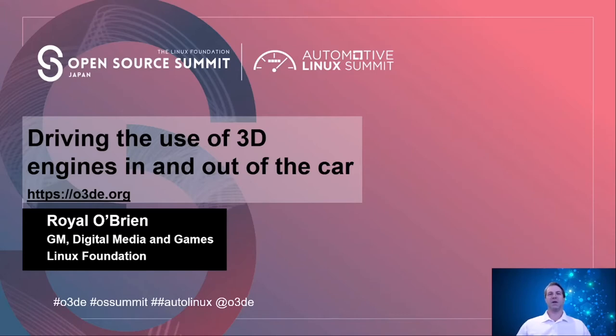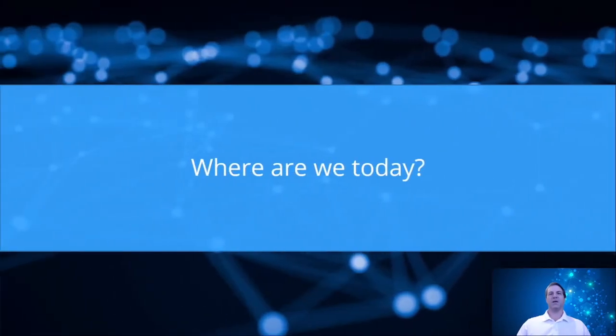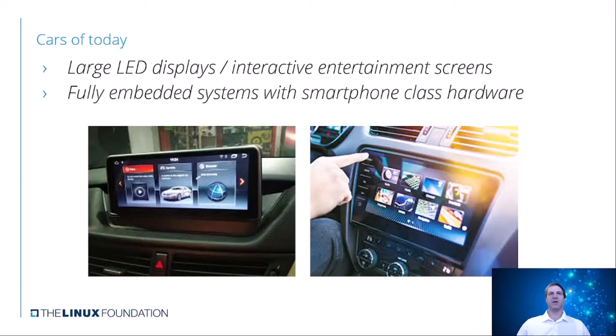So let's take a look at where we are today. What is it that people expect? What do they see? Cars today have large LED displays, interactive entertainment screens, and fully embedded systems with smartphone-class hardware. That means fully intelligent cars have the same kind of hardware that you carry around in your hand, which is actually very powerful, except it controls a lot more systems but can provide a lot more interactivity.